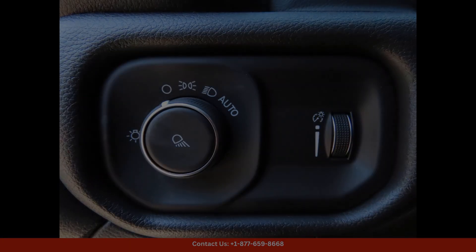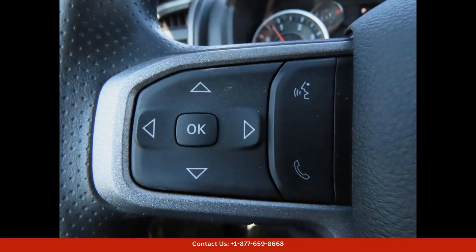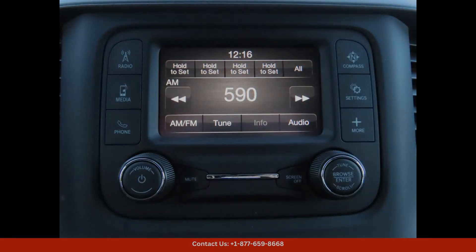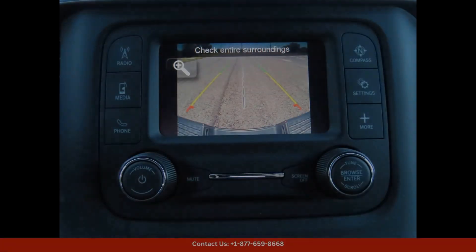Under the hood, the 2024 Ram 3500 Tradesman is equipped with a powerful engine that delivers impressive performance and towing capabilities. Whether you need to haul heavy loads or tackle challenging jobs, this truck is up to the task.